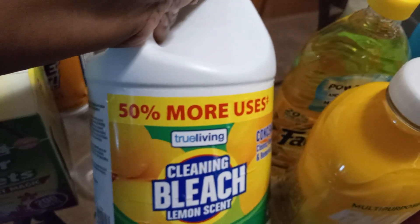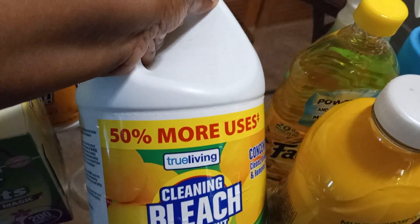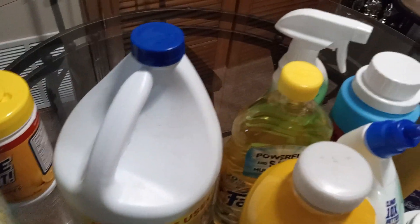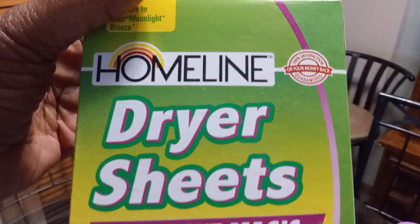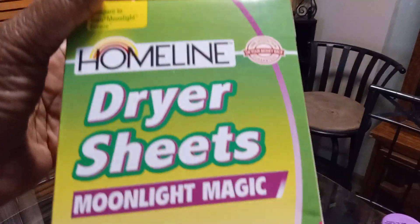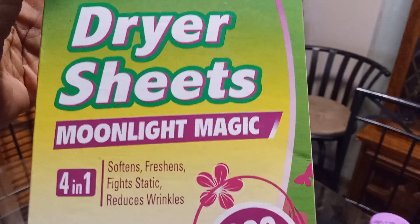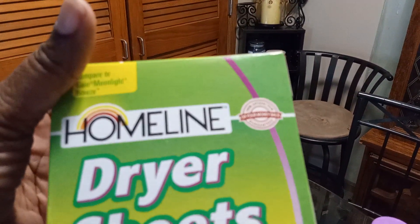For the bleach, I also use the cleaning bleach from Family Dollar. I don't like using the Clorox bleach because with my allergies it kind of flares up, and this is a whole lot better on my system. You can't tell the difference if you didn't know, because it all cleans the same. That's some Homeland dryer sheets in the Moonlight Magic scent.